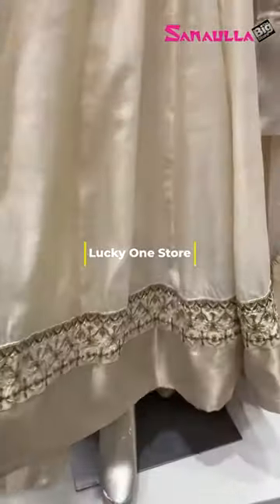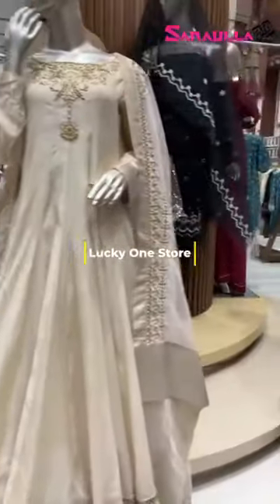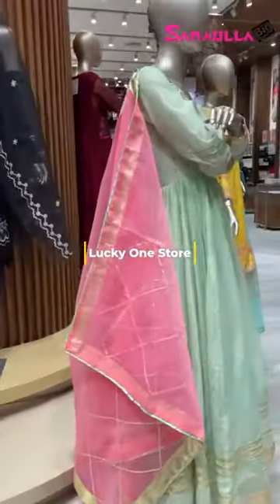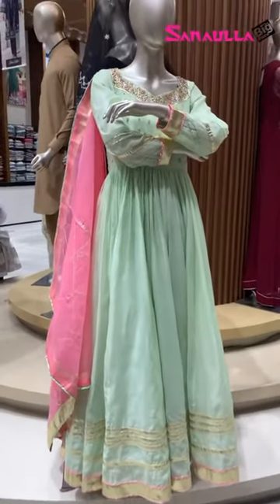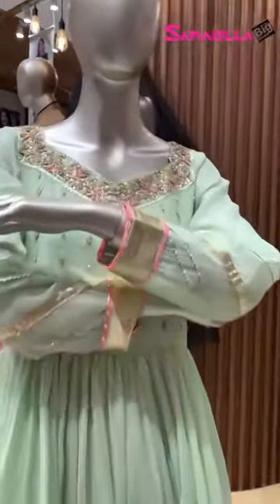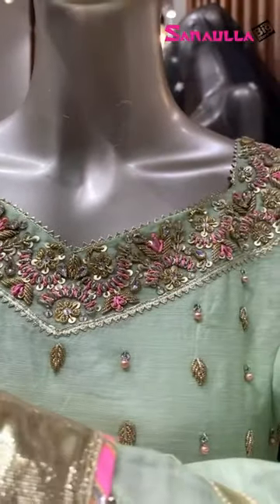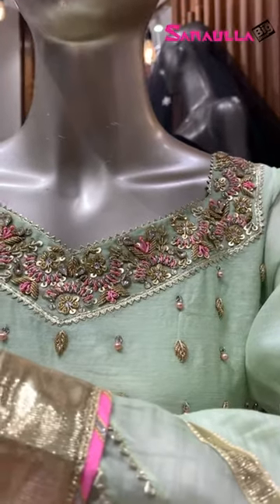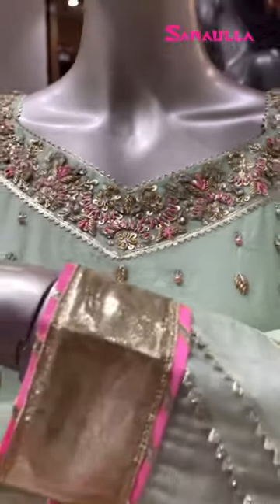It's a very layered, very heavy frock. Then here I can see another very pretty frock with beautiful neckline detailing — gotha detailing, dapka, kora, resham — all this work is here, and pearls are also incorporated in this way.